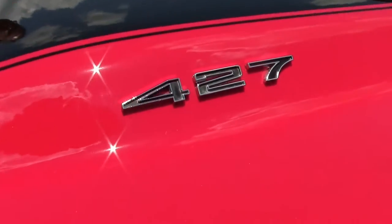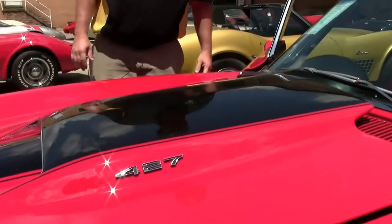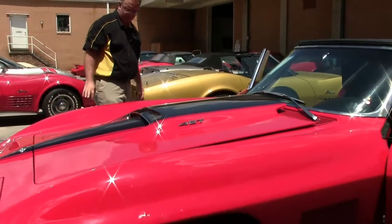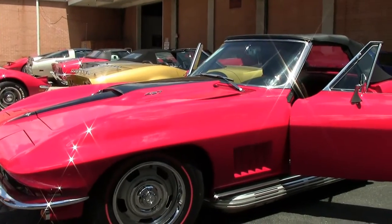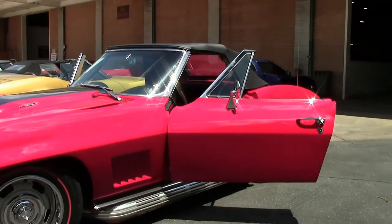I do have the hood open, in case you're wondering. The paint on the car I would call excellent — free of any rock chips or errors. Our chrome is nice and shiny and in great shape.